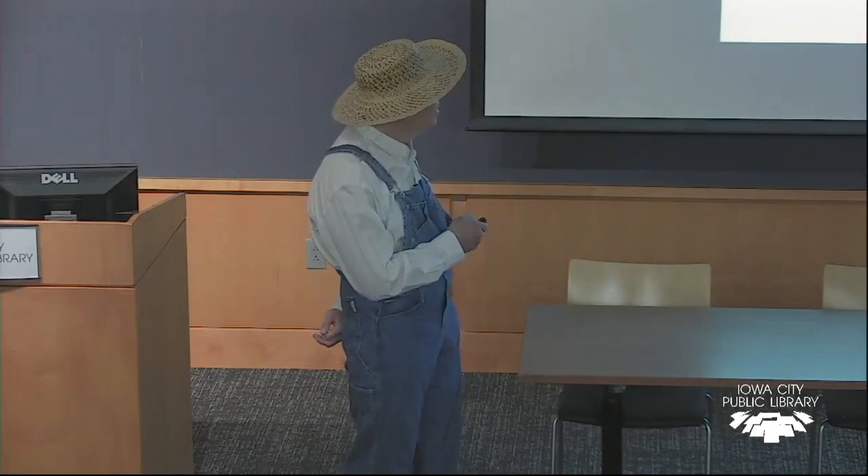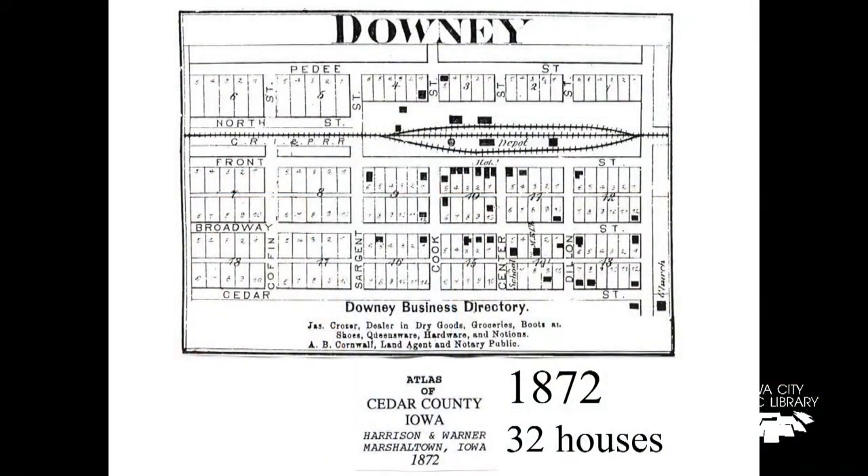It turns out that there weren't that many more houses built after this 1872 figure. When I first started this project, I decided I would have a town picnic for the town of Downey, so I asked a few people, knocked on some doors — it's unincorporated, and they all said this woman who lived on the corner is in charge. So I knocked on the door and said I'd like to have a picnic. I did some adverts in the West Branch paper and the Iowa City paper, and we actually had probably about 60 or 80 people, many of them from around the state and even some from out of state who used to live there.